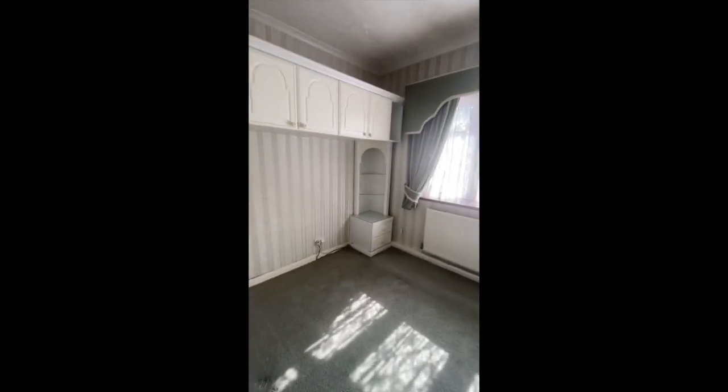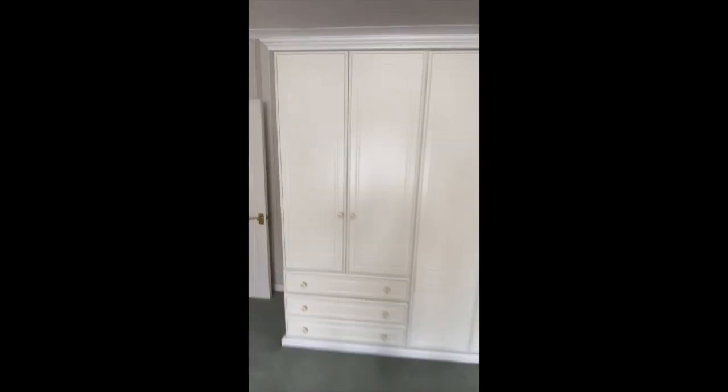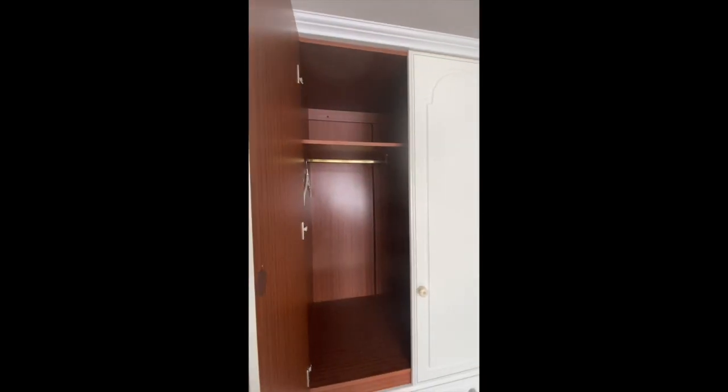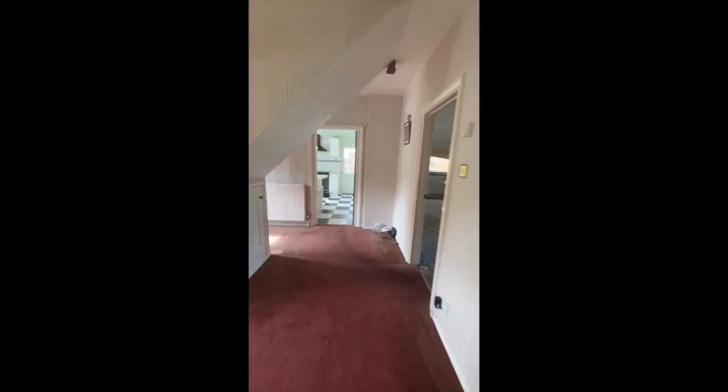This room — we're unsure what we're going to do with it just yet. We may actually have to put the washing machine here because of some drainage things. There's a sink here, and there are actually really good quality rails and wardrobes in here, but they'll eventually be removed.